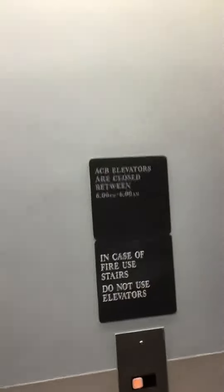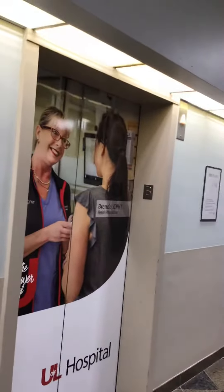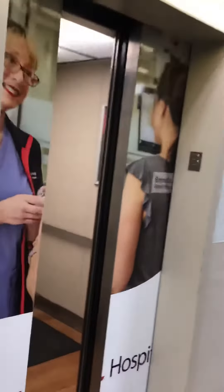This is the other elevators at University of Louisville Hospital, Louisville, Kentucky. It's a Dover Impulse.